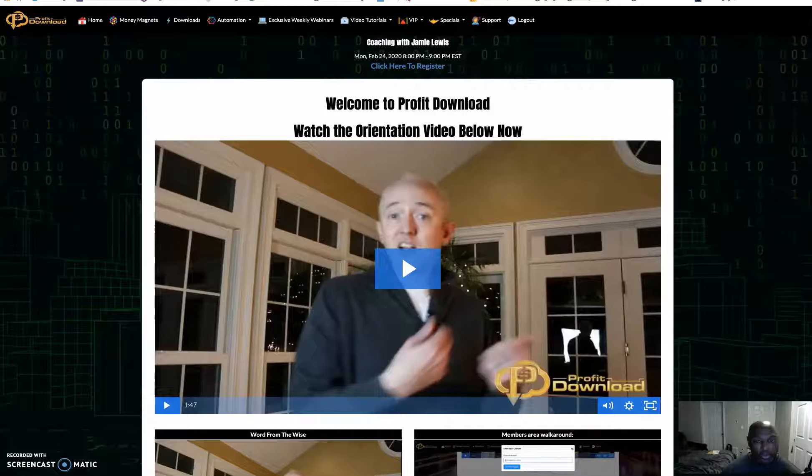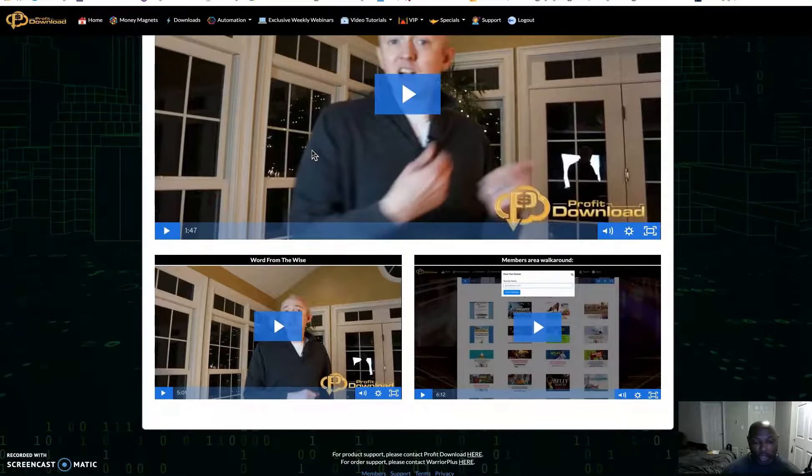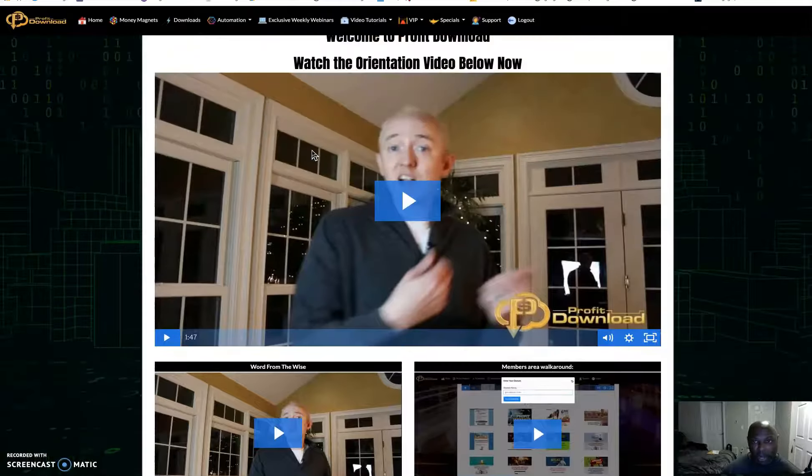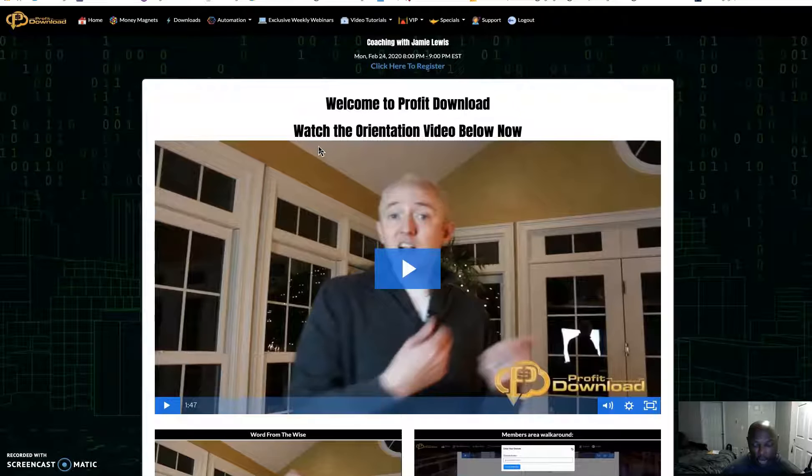Hi guys, Craig Dove here from Marketing Tools for Your Online Business, and welcome to my Profit Download review. Here we are in the Profit Download members area and we'll be doing a walkthrough. This is a product by Jamie Lewis and David Kirby and it launches on February 16th at 10 o'clock AM Eastern Standard Time.